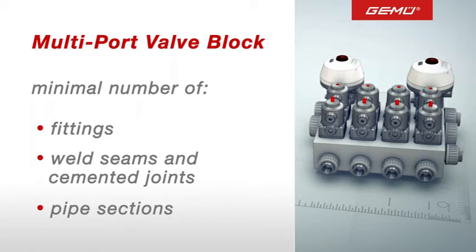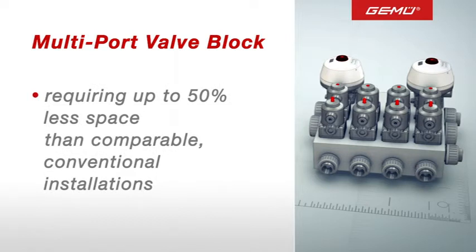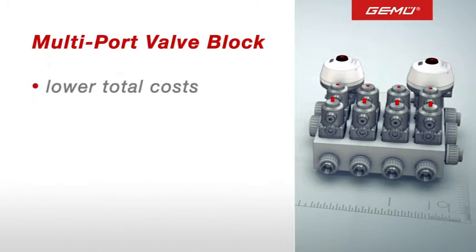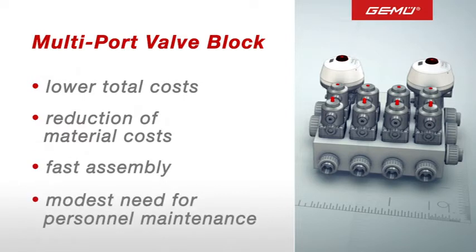Leaks are now a thing of the past. Our plastic valve blocks are space saving as well, requiring up to 50% less space than comparable conventional constructions. Most importantly, the overall cost of investment is reduced as a result of lower material costs, faster assembly times and minimal need for maintenance.